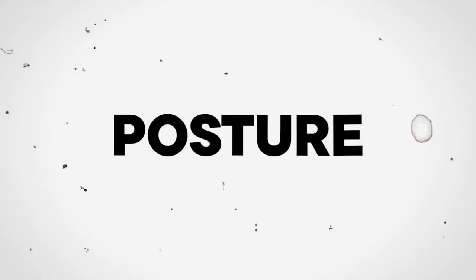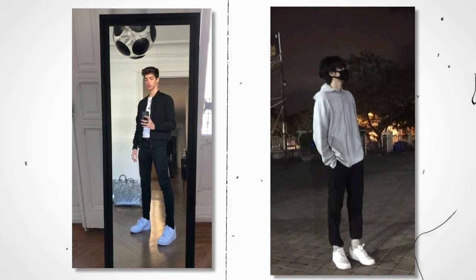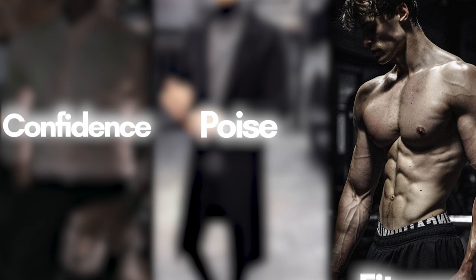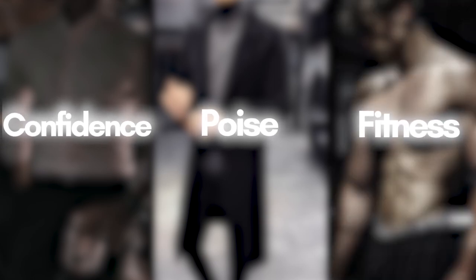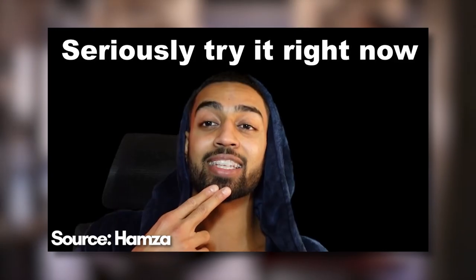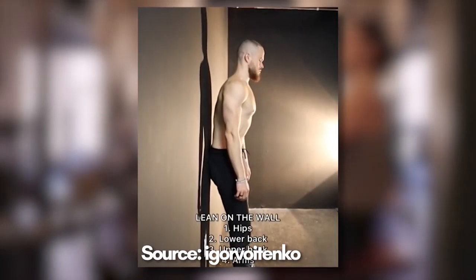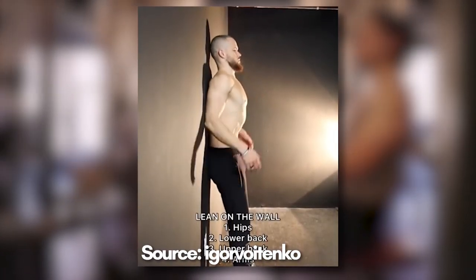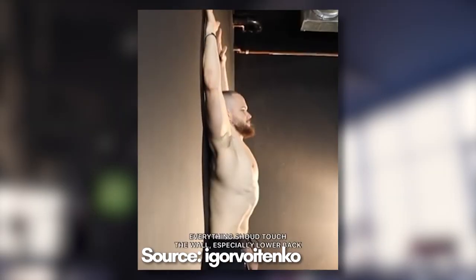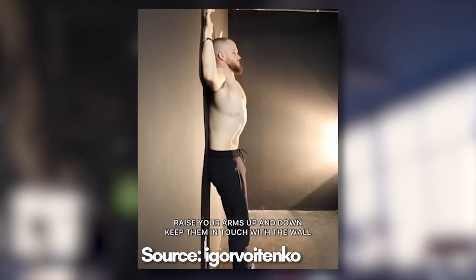Tip number 1: Posture. Improving your posture can make you appear more attractive by creating a sense of confidence, poise, and physical fitness, and even make you look taller and leaner. To improve your posture, try exercises like chin tucks and shoulder blade squeezes, which can help to strengthen your neck and back muscles. When standing, keep your shoulders relaxed, chest lifted, and chin parallel to the ground. Engage your core muscles by drawing your belly button toward your spine, and distribute your weight evenly on both feet.